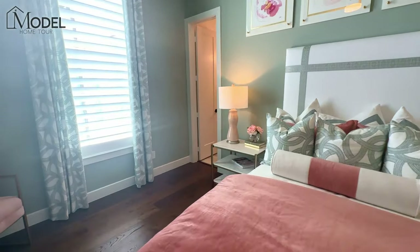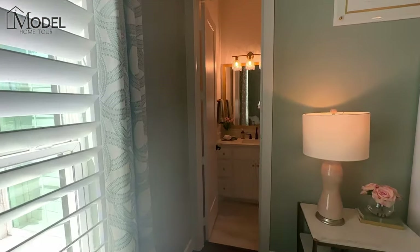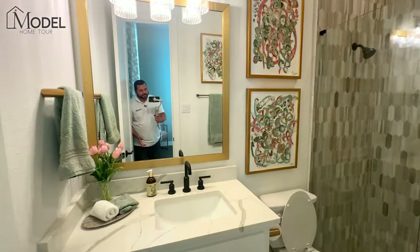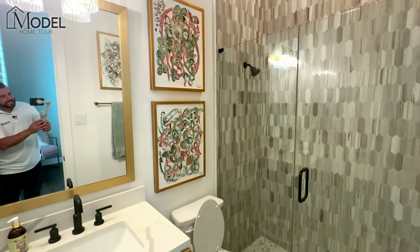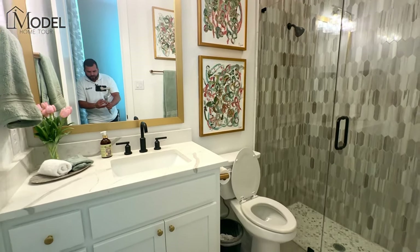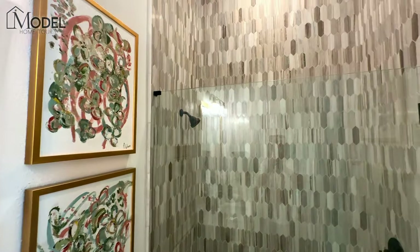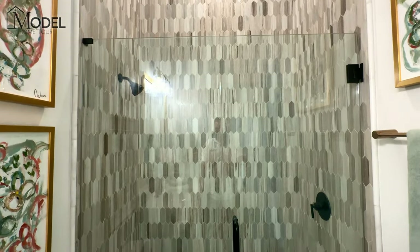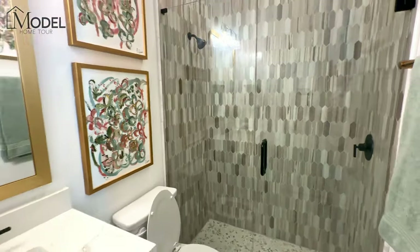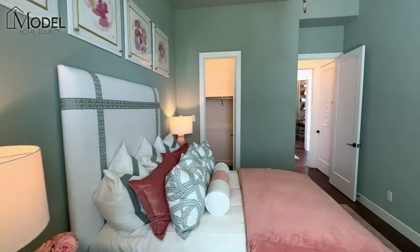I am a huge fan of Highland Homes — one of my favorite builders, a great quality builder. Here we have a second bedroom located on the main level, which is so very important when you are building. If it's possible, I always recommend it because, especially in a two-story home, having a second bedroom on the main level is becoming very, very important when it comes to resale.